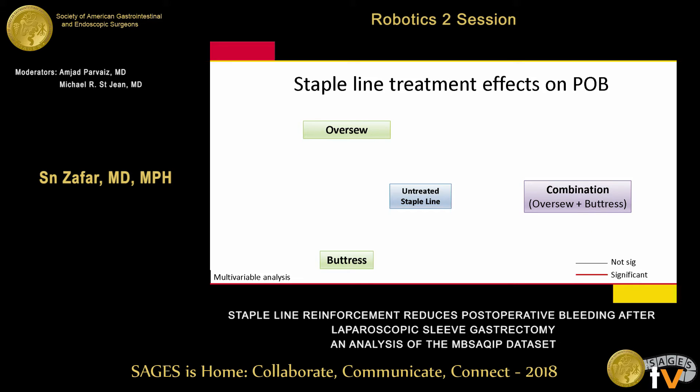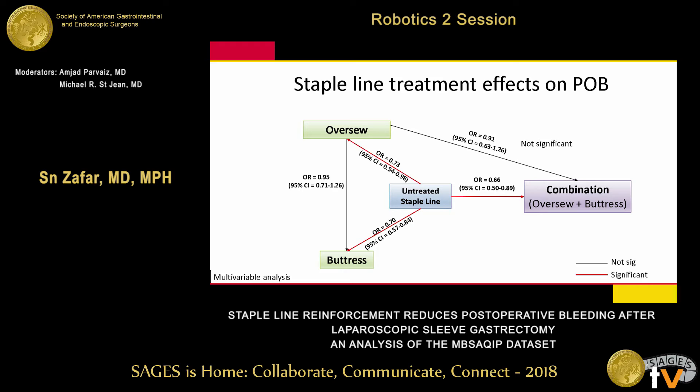In the multivariate analysis, comparing an untreated staple line to the other three groups: over-sewing led to 27% less likelihood of bleeding, buttressing led to 30% less, and combination led to 34% less. When comparing the various methods with each other — over-sew versus buttress, over-sew versus combination, and buttress versus combination — there were no significant differences between them.